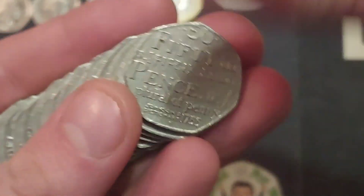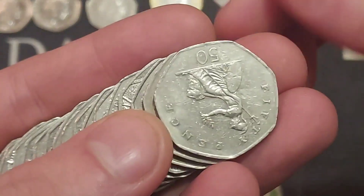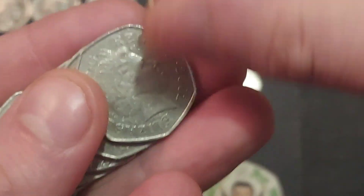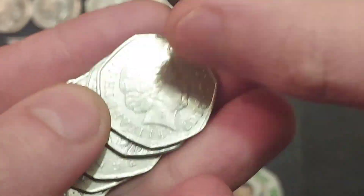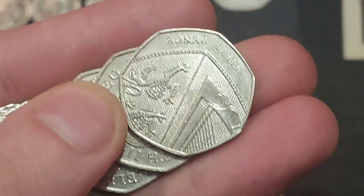There are 72 different back commemorative 50ps in UK circulation, including the shield and the Britannia. We're only 12 away - can we make it happen? Can we get another commemorative into this book today? Like I have said at the start of the year, we were into the 50s, and if we can stick at this every single day I'm sure we can get into those high 60s, maybe even into those low 70s by the end of the year.